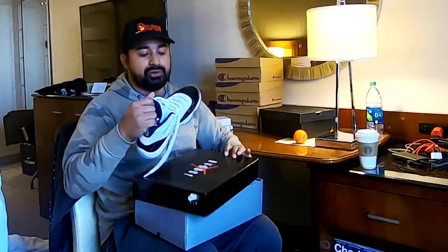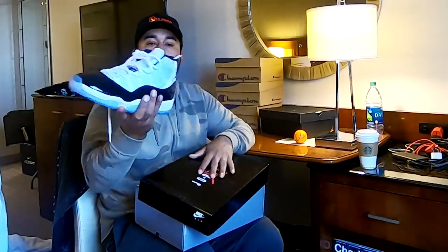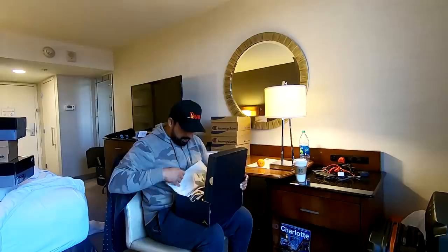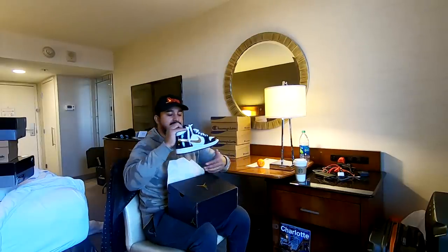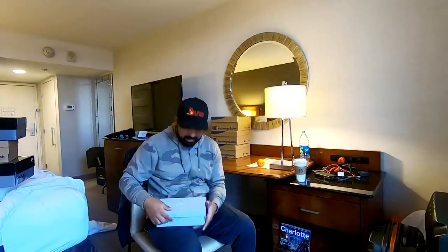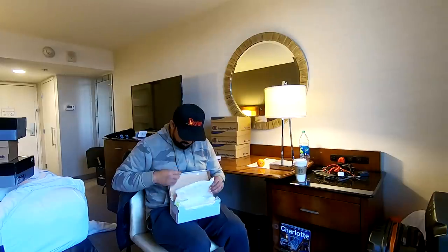Every time you get an opportunity to get the Concords, you gotta get them. Jordan 11s Concords — these just launched yesterday and I got them. It reminds me of the gold toe — it's the reverse of a gold toe. And these are again for Kai. I love these.